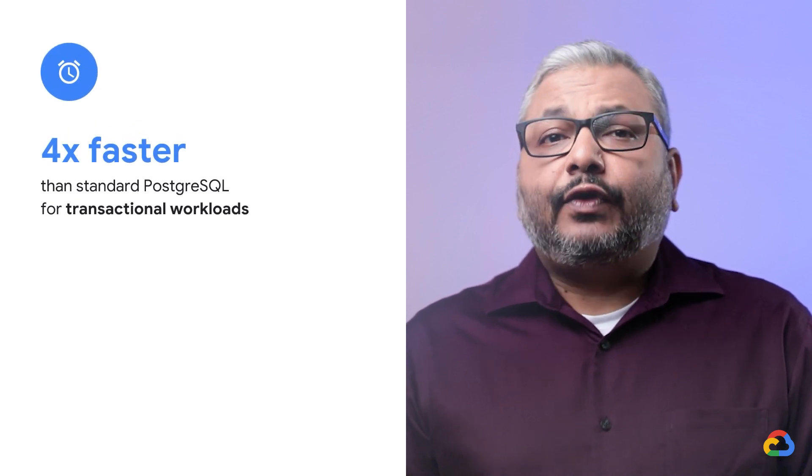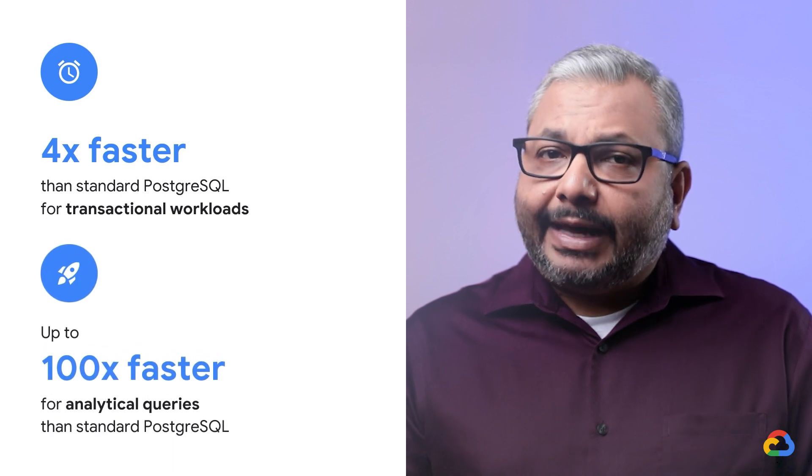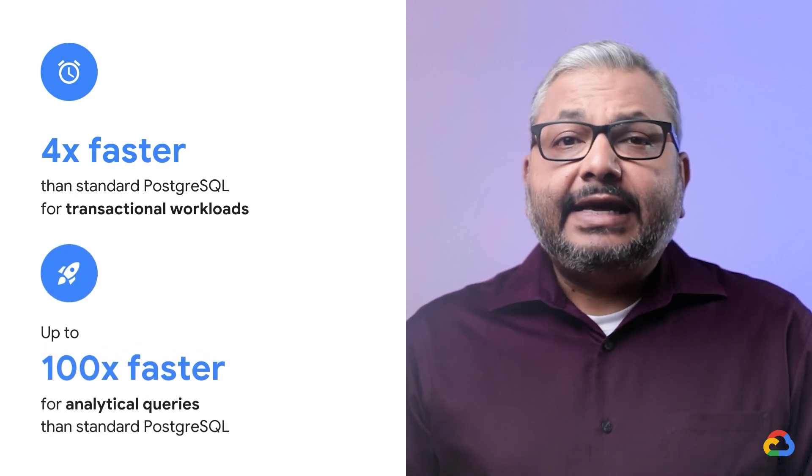AlloyDB is more than four times faster than standard Postgres for transactional workloads and delivers up to 100 times faster analytical queries than standard Postgres. Our customers love the scale, performance, and manageability of AlloyDB and show tremendous interest in migrating completely off legacy proprietary databases to AlloyDB.